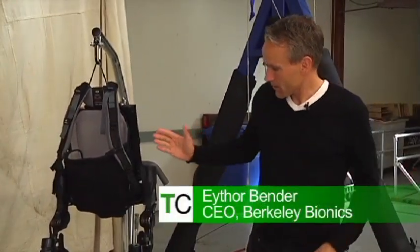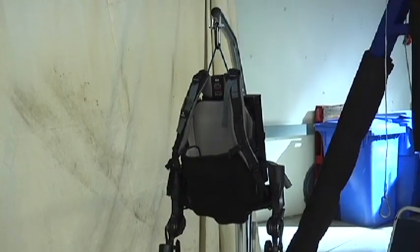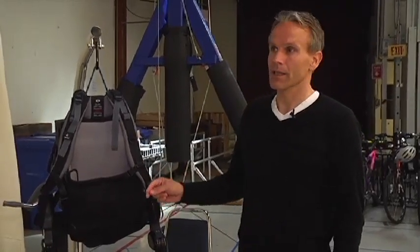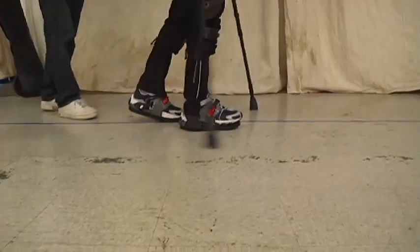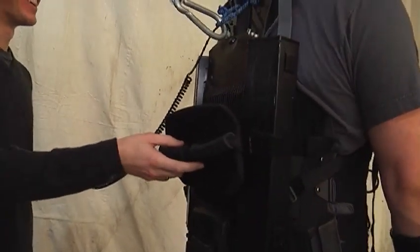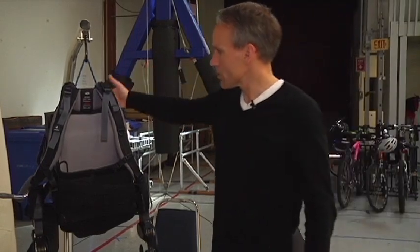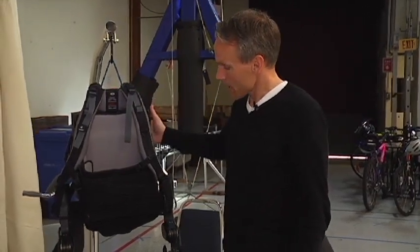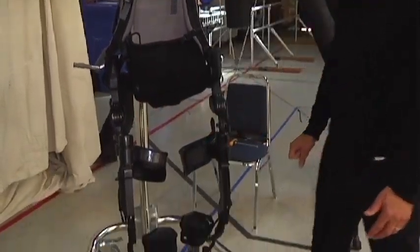There is obviously a difference between HULK and eLegs. eLegs, as it is designed now, is intended for rehabilitation only — this is not something you take home. The user uses crutches, and these are smart crutches with sensors in them. As you move your crutch forward, it initiates the opposite leg to move. There's a computer on the back that receives the crutch signals, and batteries on both sides drive four motors — two on the hips and two on the knees.